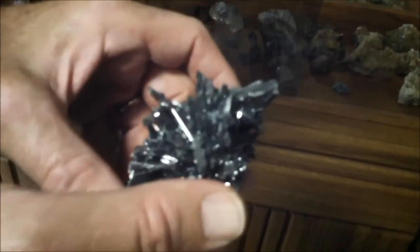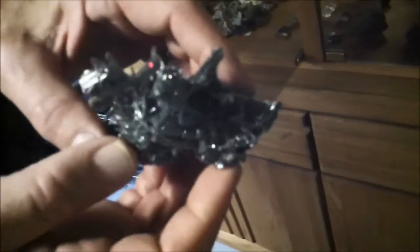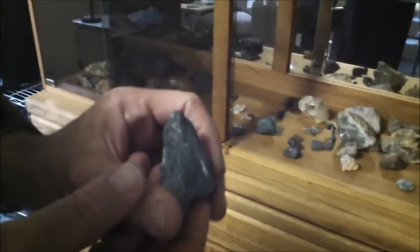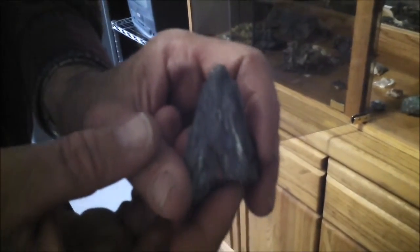This is called stibnite — it's an antimony sulfide. Kind of looks like a ship that's been destroyed, like a bunch of sticks together. I bought that one. There's also another piece of stibnite down here, and this one I found — it came from near my mining claims in Hawaii County.